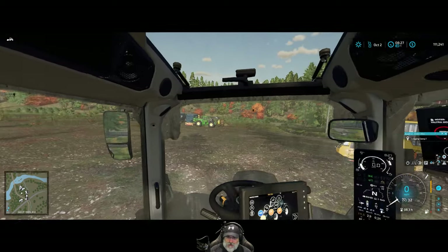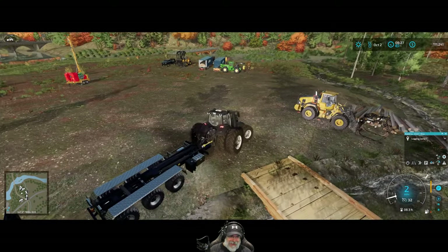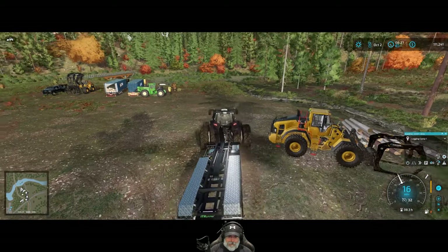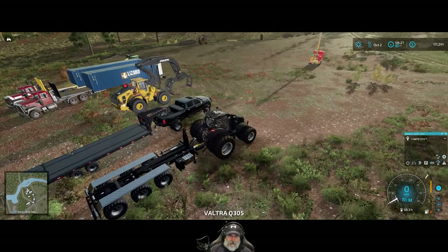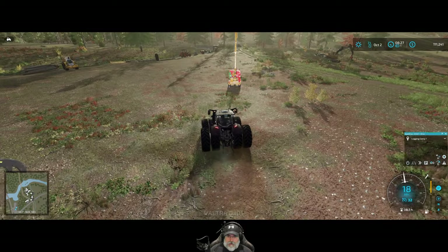That is just so cool. I love it. Okay, let's drop off the IT trailer over here, and then we'll get our winch and our mulcher back on the tractor here.